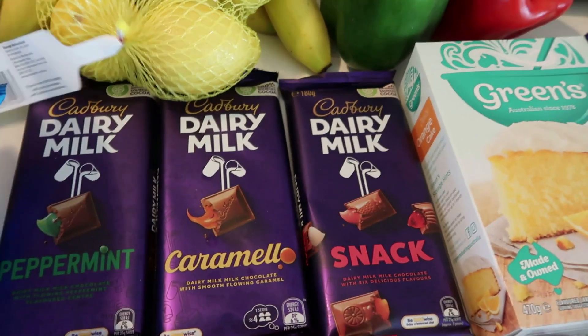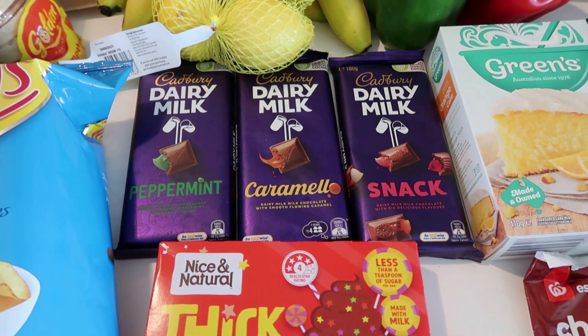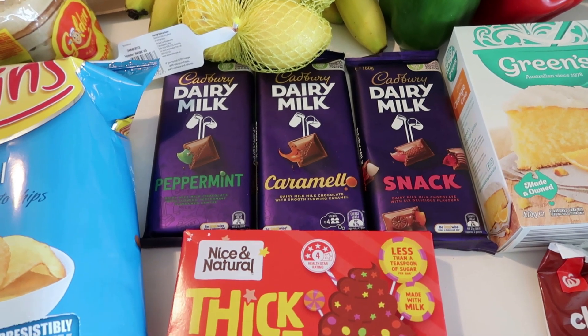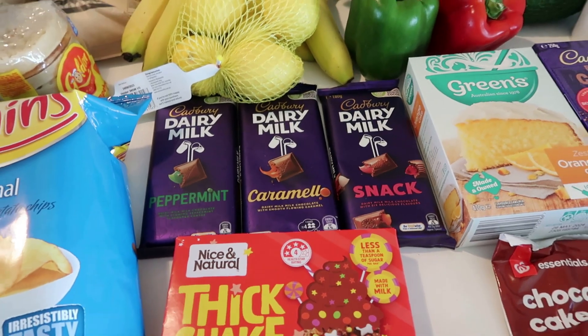I got Cadbury's chocolate, which was on special this week — half price at $2.75 a block. I got peppermint, Caramello, and Snack. I absolutely love Cadbury's chocolate. I'll either put it in the freezer or the cupboard since it's not hot anymore so it won't melt.